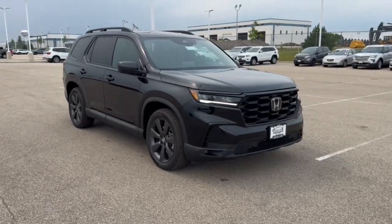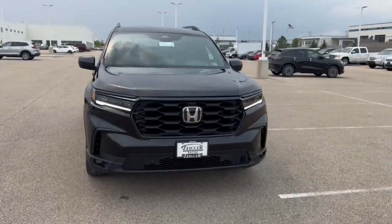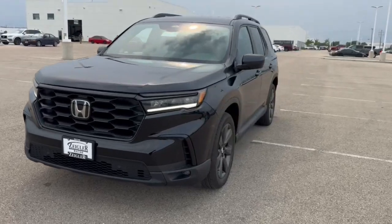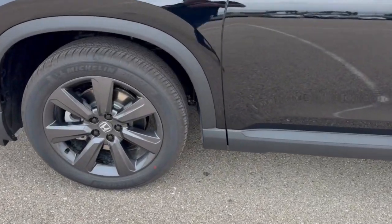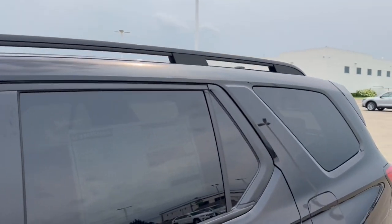Enjoy the view of this 2025 Honda Pilot. Take a closer look at this super capable Pilot. Safe, strong and refined, it's the go-to SUV for family road trips, cargo hauling, towing or scenic cruising.